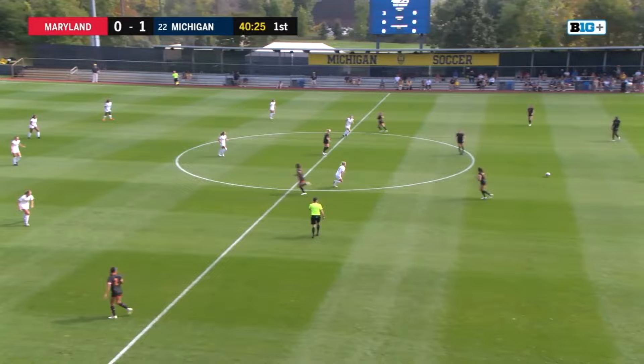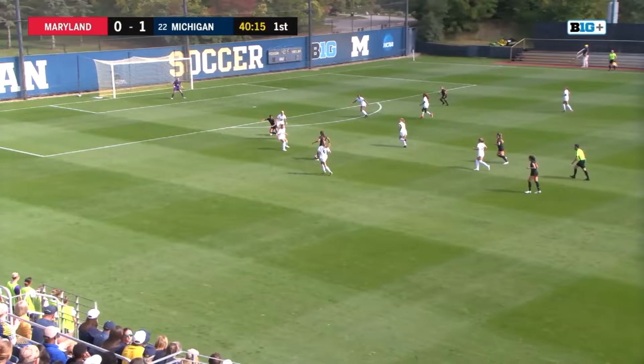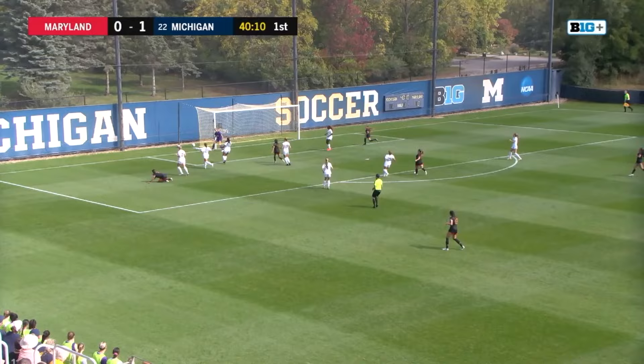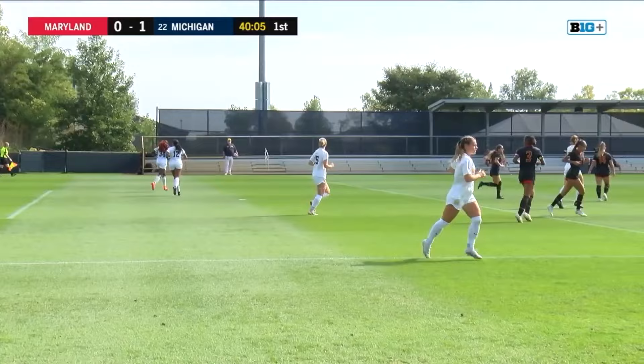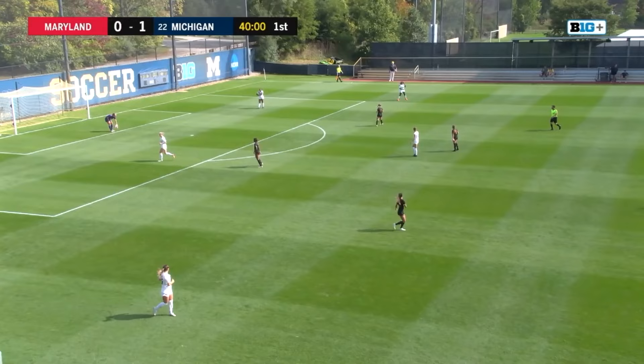Jenna Lang right there with the putback. And just like that, the Wolverines have an early 1-0 lead. Right place, right time for Jenna Lang. Michigan already on the defensive. Good defense there and that will go out for a goal kick. But huge to get that first goal early, just in the fifth minute of play.